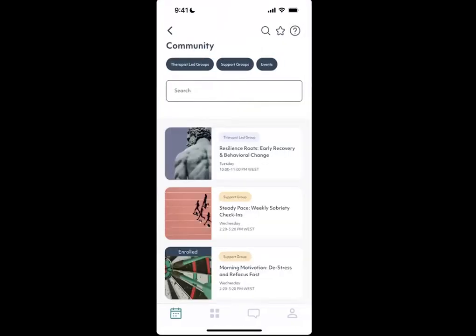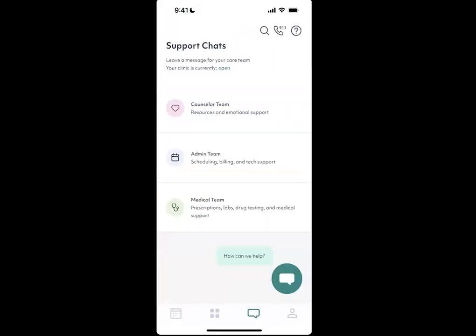In our online recovery groups, members can join therapist-led groups or participate in peer support groups. When they have questions or need support, our members can reach out to their medical, counselor, or admin teams via in-app chat messaging.